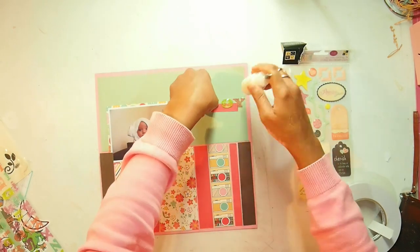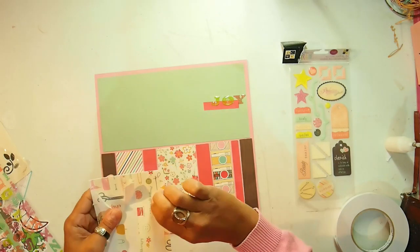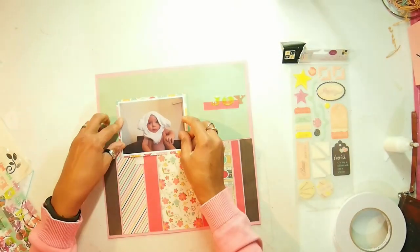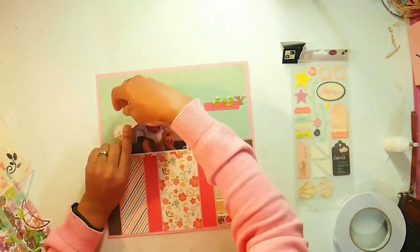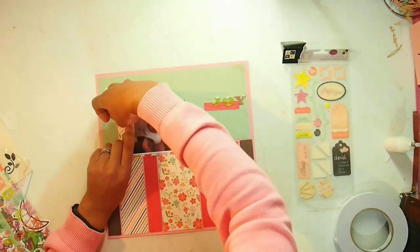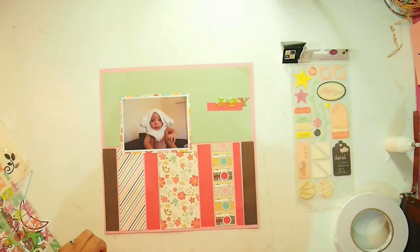At this stage I was just happy to have a title down, but later on I do change this — it's the one thing I don't like with this layout. I'm glad I went back and changed it, because how it looks now is pretty amazing and you'll see that in the photos at the end.